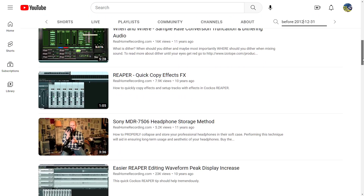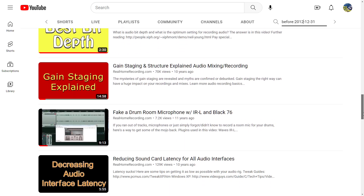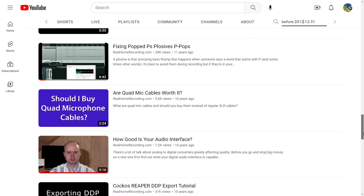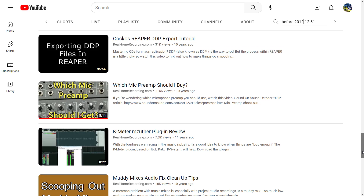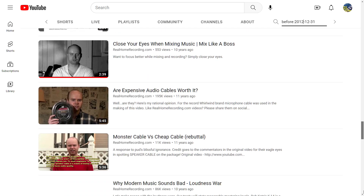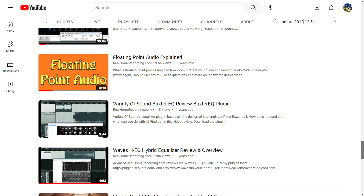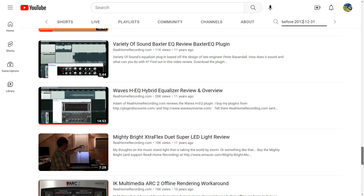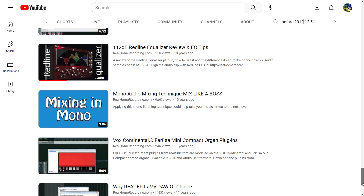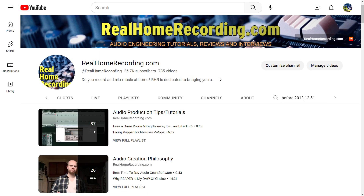A lot of people don't know Real Home Recording has been around all this time, and I put out videos that other channels are just now covering. But here they all are and they are still relevant to this day. I honestly consider the first three years of Real Home Recording to be some of the best — the production quality may not be the best, but the topics covered were quite good.